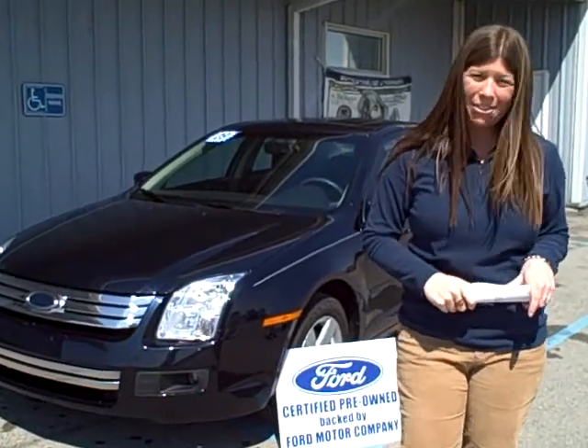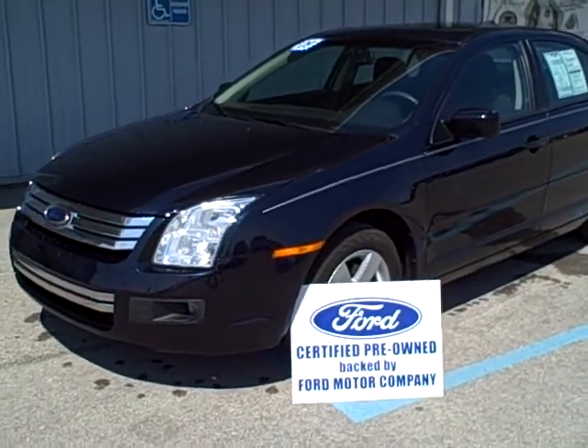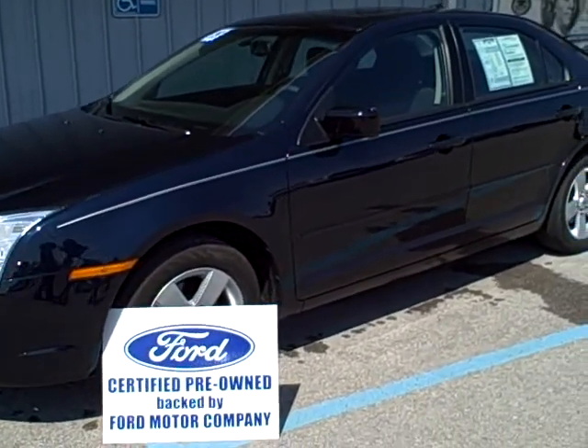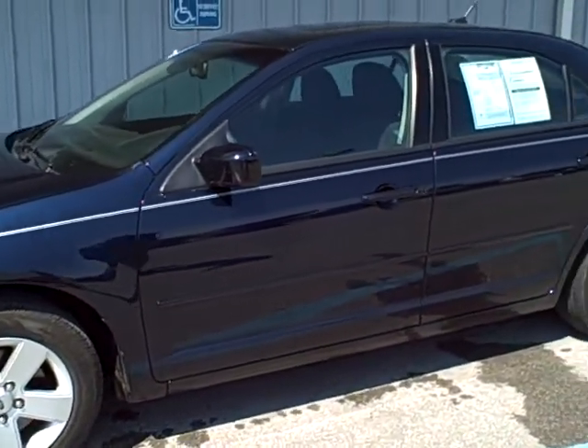Hi folks, Christy Rogers, Steve Rogers Ford. Here we have a beautiful 2009 Ford Fusion. This is the dark ink blue, SE model, and it is a four-cylinder engine. So we'll take a look around.